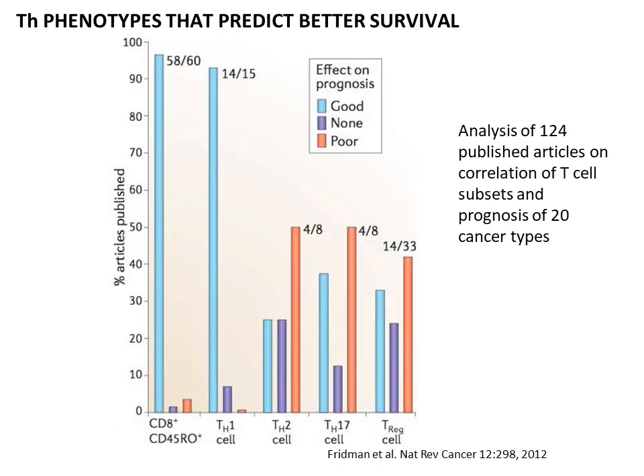In this paper, the interesting thing is they actually looked at 124 published articles. On the y-axis is the percent of articles published. In the bars, the light blue is when the effect on the prognosis of the patient was good, in purple is when there was no effect, and in orange, poor prognosis. There are five different categories.